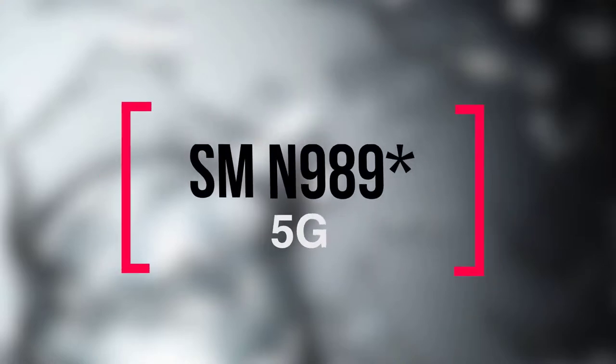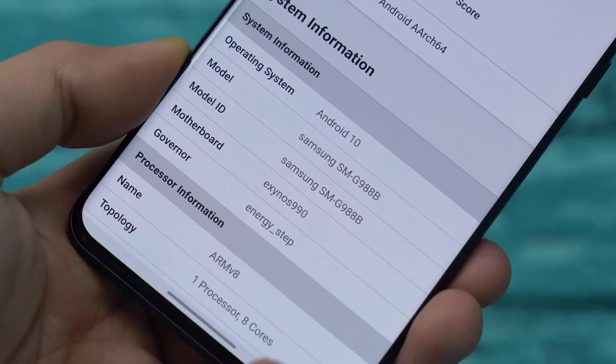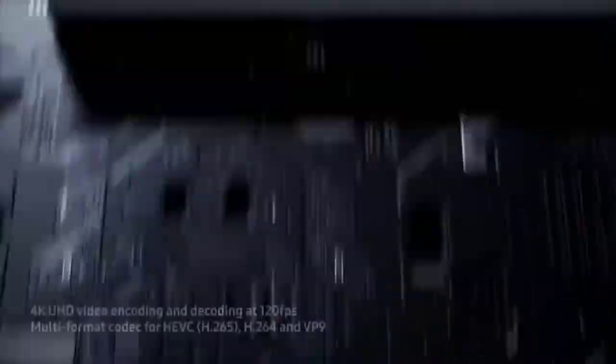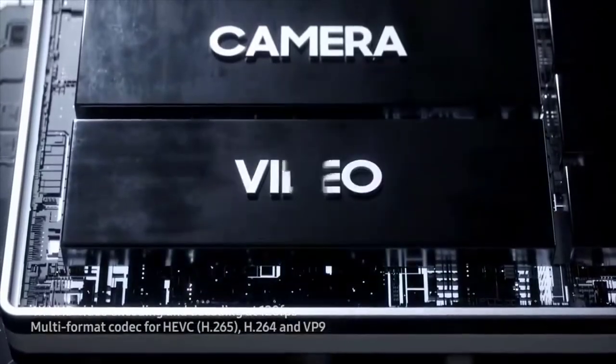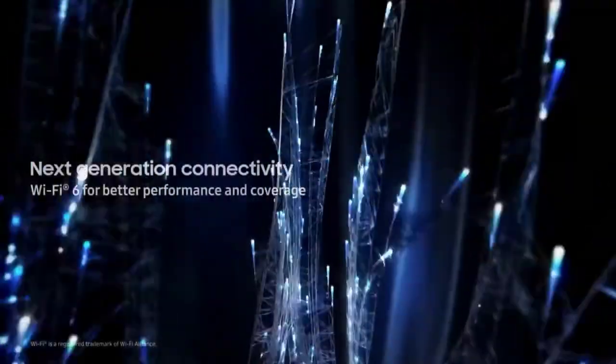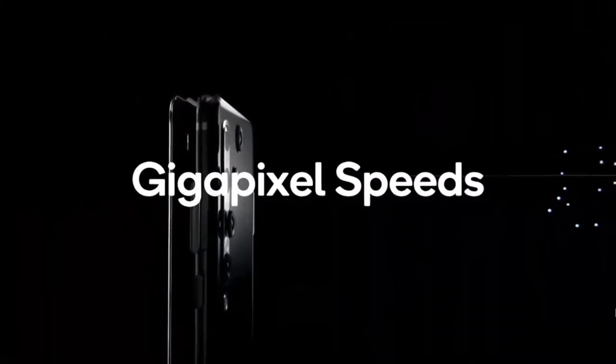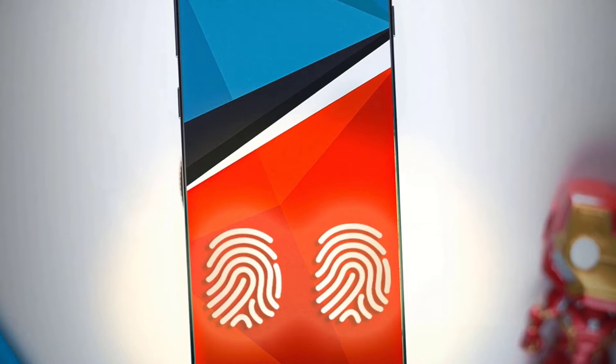Since this is the Note 20 Plus model, there's definitely going to be a Note 20 Ultra. For that model, the model number could be SMN990, which is one digit above the SMN989 of the Galaxy S20 Ultra. Very soon the software will confirm whether we see two or three variants of the Galaxy Note 20 family.